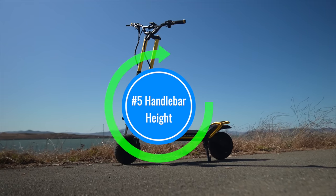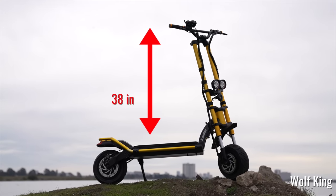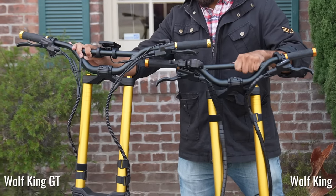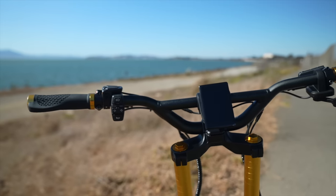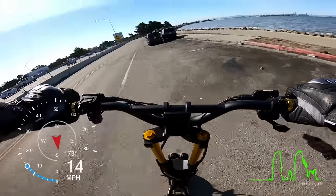Upgrade number five: handlebar height. For years, one of the most puzzling things about the big Wolf scooters was the short handlebar height at just under 38 inches. Finally, the biggest beast scooter comes with our favorite handlebar height of 40 inches. Another surprising change is that the handlebars are a full 4.5 inches wider on the King GT than the King. For me the bars are a little too wide, but let's see what Raymere thinks.